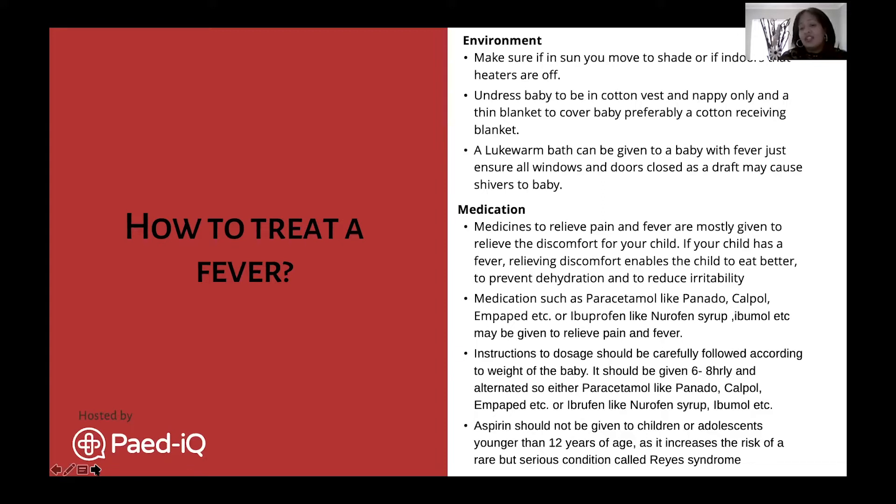Medications include paracetamol-based syrups such as Panado, Calpol, and Empaped. The next group is ibuprofen-based syrups such as Nurofen syrup and ibuprofen. A doctor will typically prescribe one paracetamol-based medication and one ibuprofen-based syrup so that you can alternate them across the dosing hours.